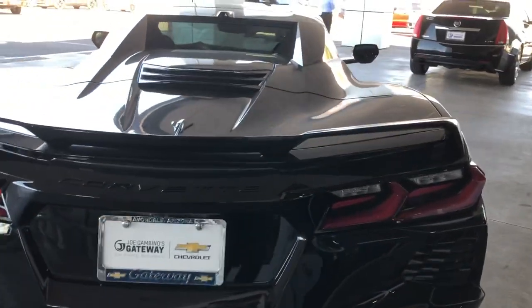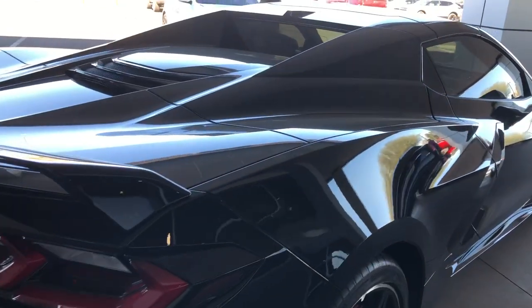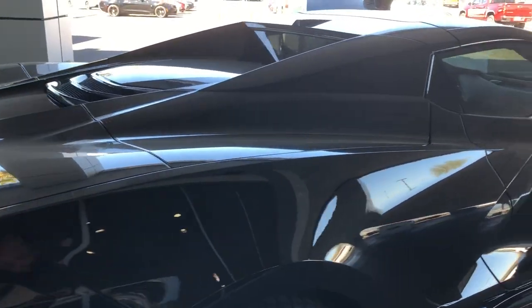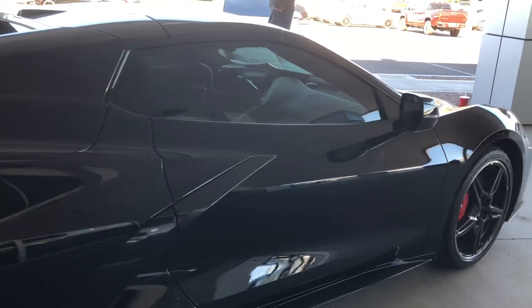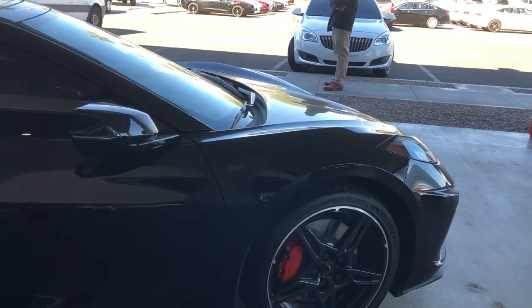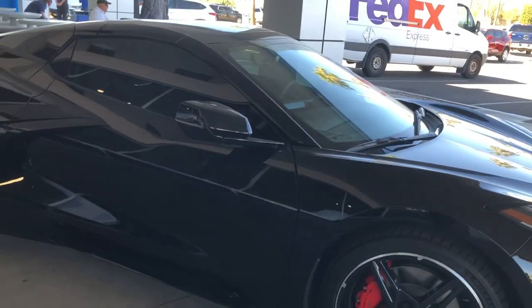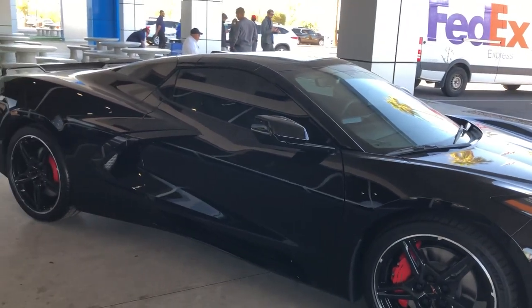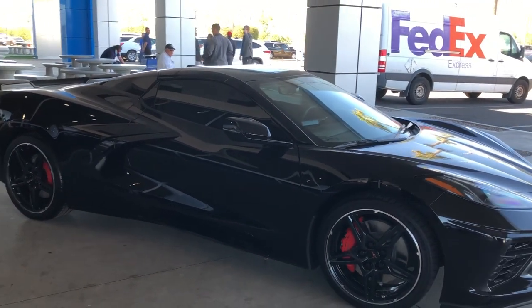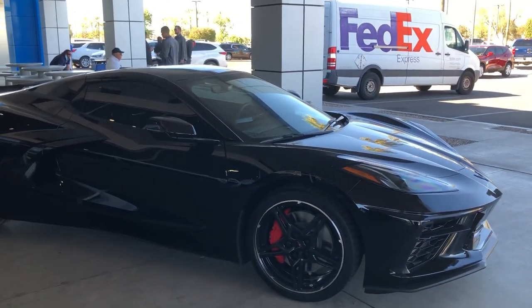Some of you, I know, like the appearance of the engine where you can see it. But let me tell you — with an engine where you can see it, when all the dirt and stuff gets back there, it looks like crap and makes you always want to clean it. Being that this is a convertible, it doesn't have a see-through for the engine compartment, which is great because when you're lazy like me, I don't like to clean things like that.